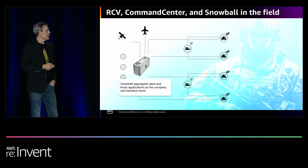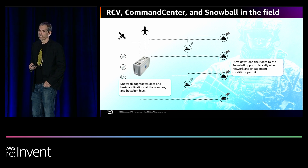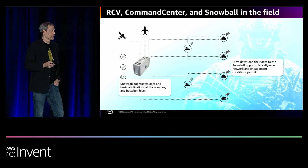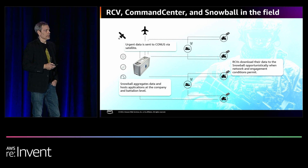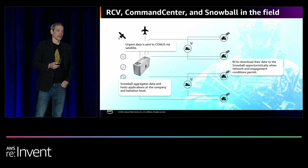The Snowball aggregates the data and hosts the applications at the company and battalion level. The RCVs download their data to the Snowball whenever they have an opportunity to. As mentioned earlier, DDIL refers to environments where communications could be disrupted, interrupted, or limited — which will be very common in a combat situation. Urgent data is sent back to the continental United States for use by military or intelligence. We're working through the Army Futures Command and the Army Applications Lab, which are based in Austin, same as Hypergiant.